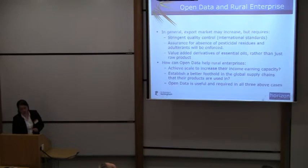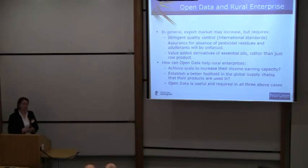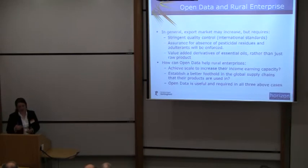So the idea is that within the Indian market around oil, the export market might increase, but it requires assurance for quality control and international standards, assurance for the absence of pesticide residues and adulterants. And the fact of the matter is, if we want these people to have more income from their activities, they need to start making value-added derivatives of oils, not just the raw product.